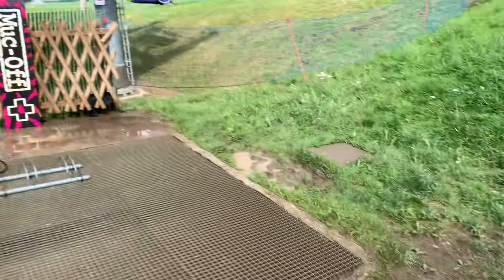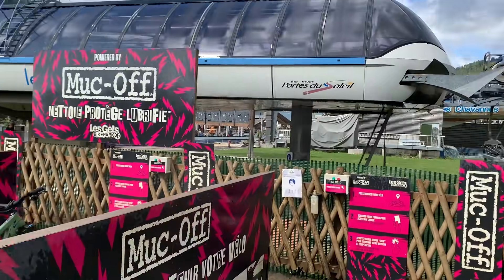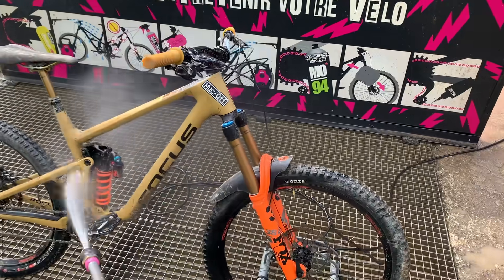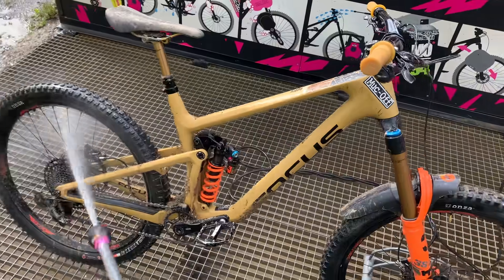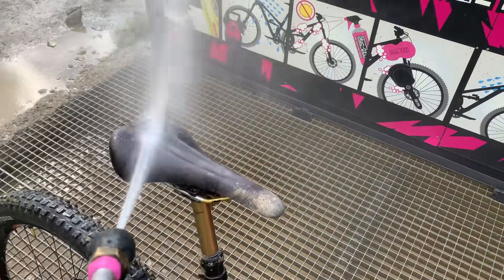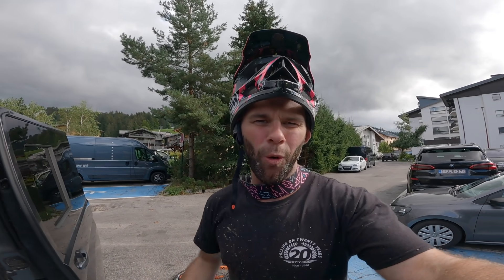Well, it's got to that part of the day to clean the old rig — what better than to use the Muc-Off wash station. Quick little sesh at Le Jay bike park. Unfortunately we couldn't ride some of the steeper stuff because it's been raining and it's very sloppy. Hopefully you guys have enjoyed this video — if you have, give it a thumbs up, subscribe, and until the next one I'll see you in a bit!